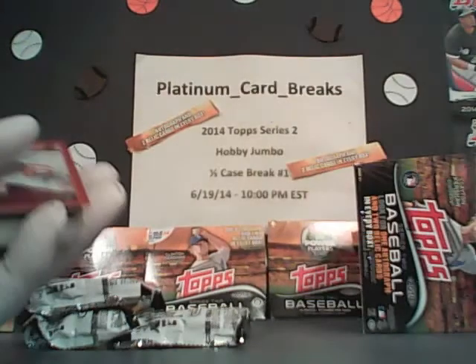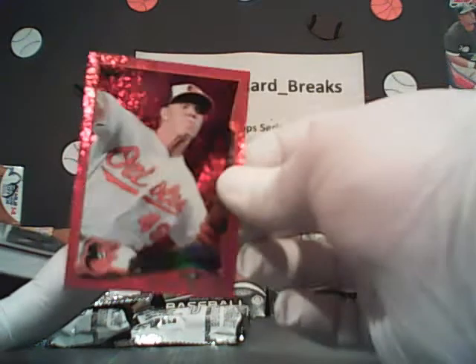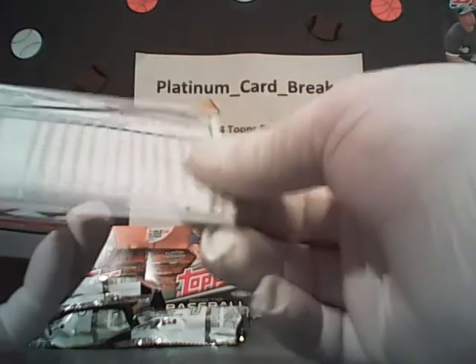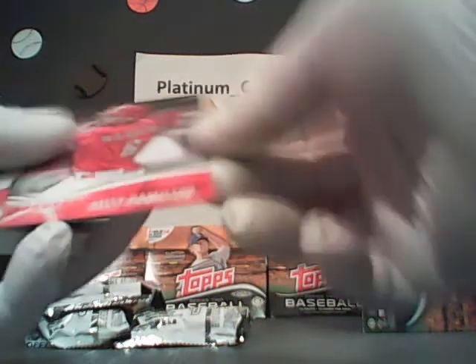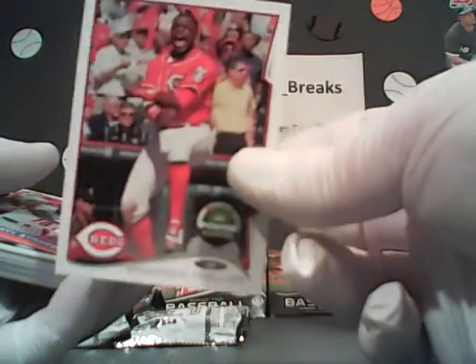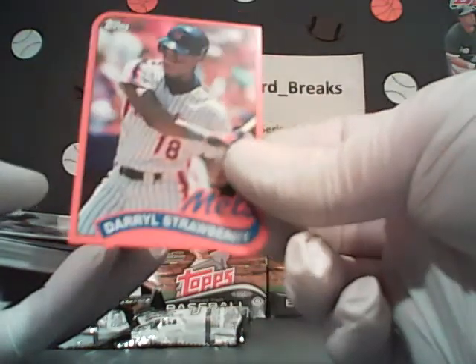Red foil for the Orioles — Dylan Bundy, future stars card. We got a gold hit — Brian Roberts for the Yankees, numbered 1384 of 2014. Billy Hamilton, the future is now for the Reds. Brandon Phillips, power players with the code in the back with a possible chance to win prizes at Topps.com. And Darryl Strawberry, die-cut mini for the Mets.